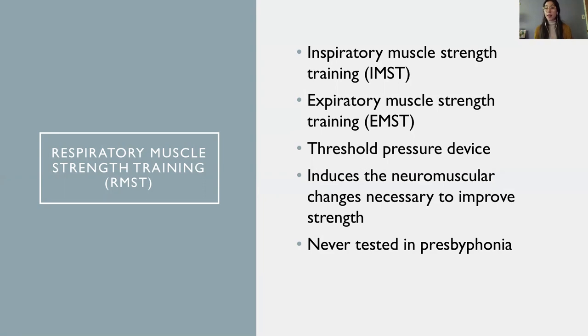In both cases, the patient uses a device with a valve that plugs the airflow until a sufficient pressure is achieved. The valve then opens and the patient can either breathe in, in the case of IMST, or breathe out in the case of EMST. The effort needed to reach this threshold pressure is what is thought to induce the neuromuscular changes necessary to improve the strength of the respiratory muscles. In fact, RMST has been shown to increase respiratory muscle strength in various patient populations, but it had never been tested in patients with presbyphonia.